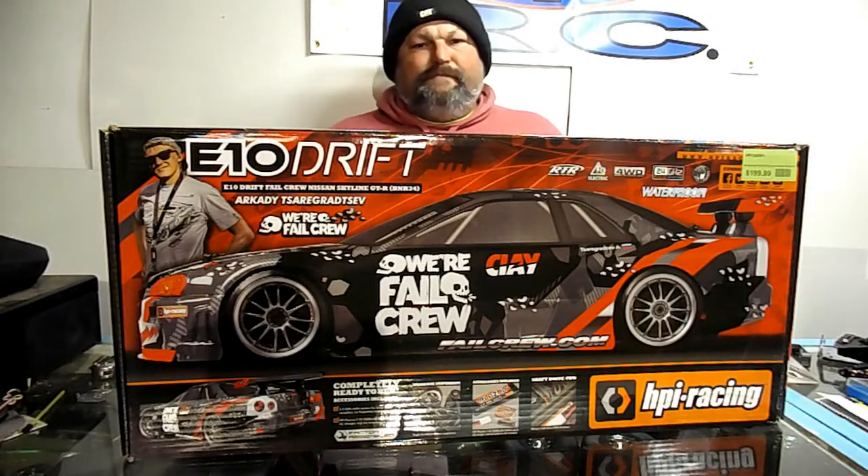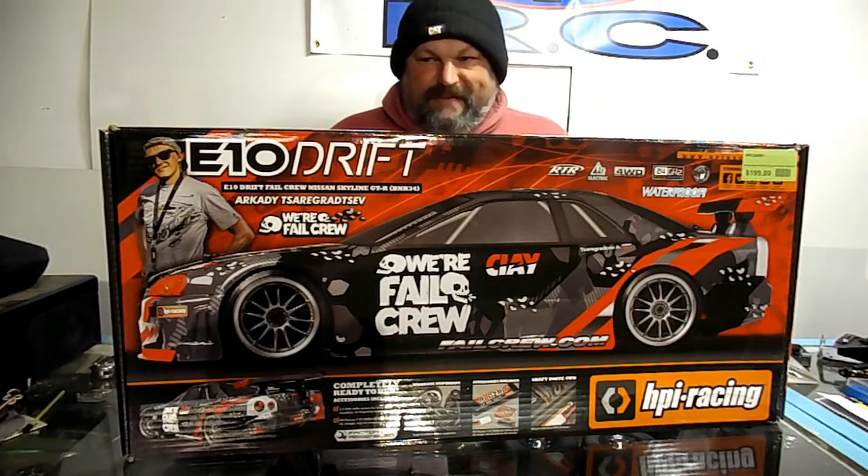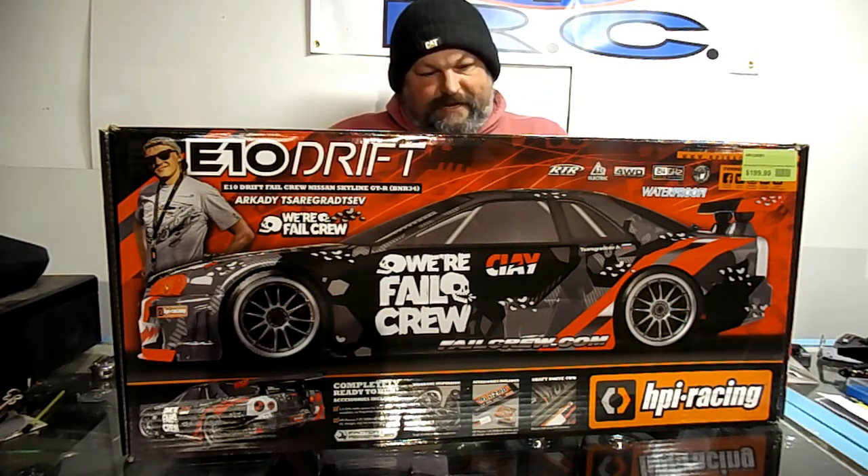Hey guys, welcome back to B&C RC for another unboxing. No shipping box to fight with. Bought this down at Small Addictions, my local RC shop.